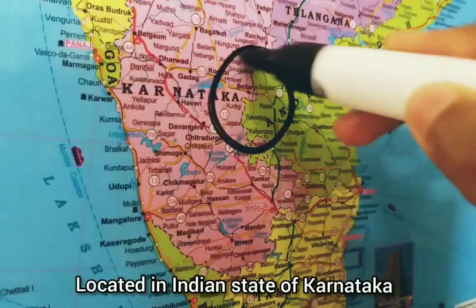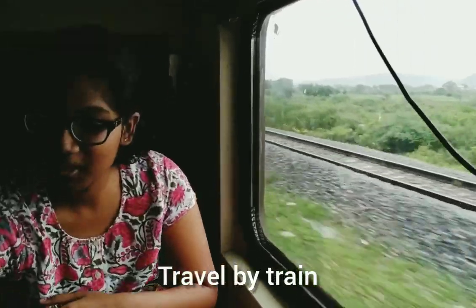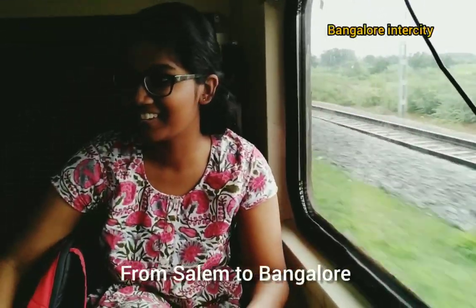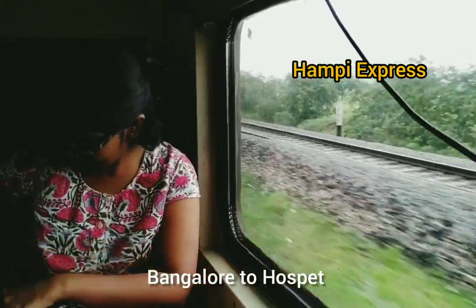Talking about the location, Hampi is basically located in the northern part of Karnataka near Hospet. I traveled by train — that was so much fun — from Salem to Bangalore, then from Bangalore to Hospet through the Hampi Express.